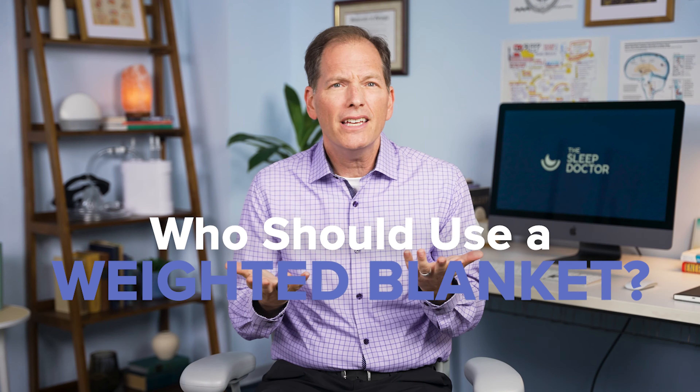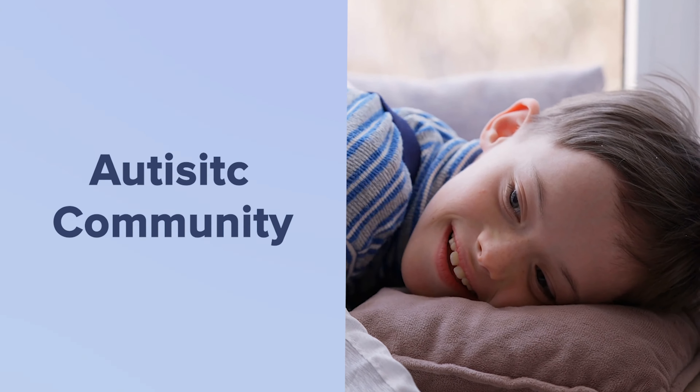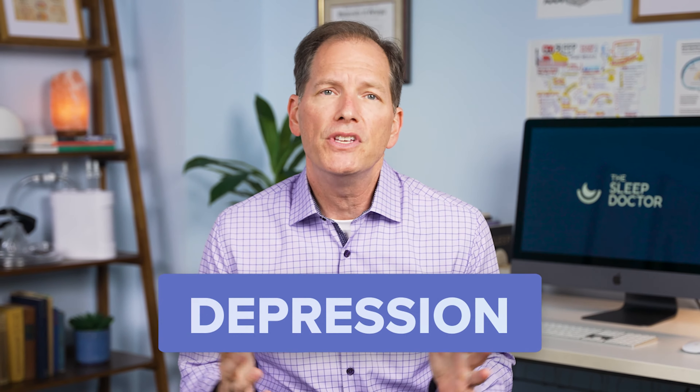Who should use a weighted blanket? Weighted blankets were first used in the autistic community with great success. We've now moved this therapeutic tool to people with anxiety as well as depression and we've seen it be quite helpful just before bed.